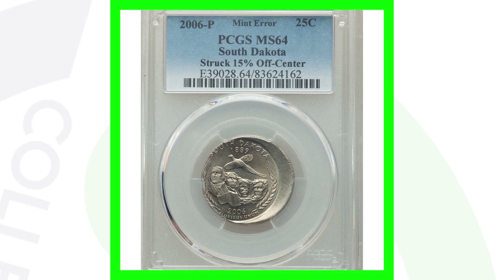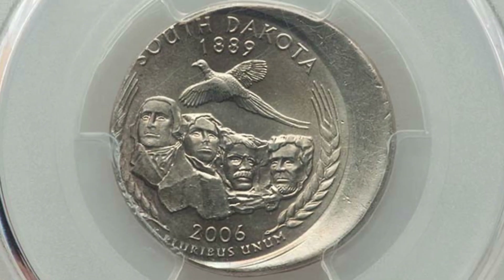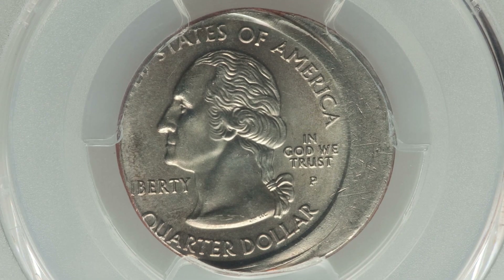Here's the 2006 P mint mark graded by PCGS at Mint State 64 — the South Dakota state quarter struck 15% off center. This quarter ended up selling for over $370. Pretty impressive for a modern quarter off center.